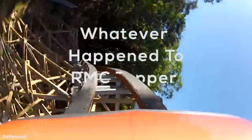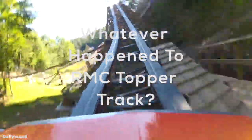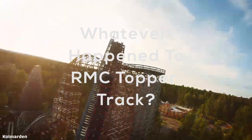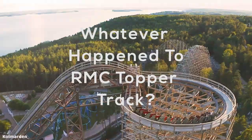In Episode 9 of Whatever Happened To, I am going to discuss why I think RMC's ground-up Topper Track models had an initial surge in popularity, why I think they declined in popularity, and whether I think we will see any more installations of ground-up Topper Track designs in the future.